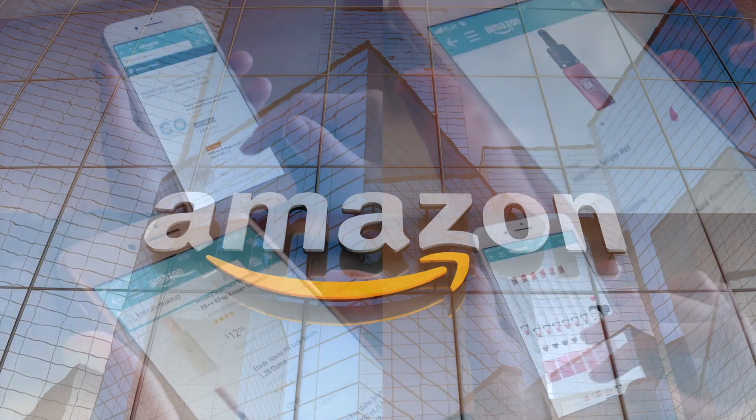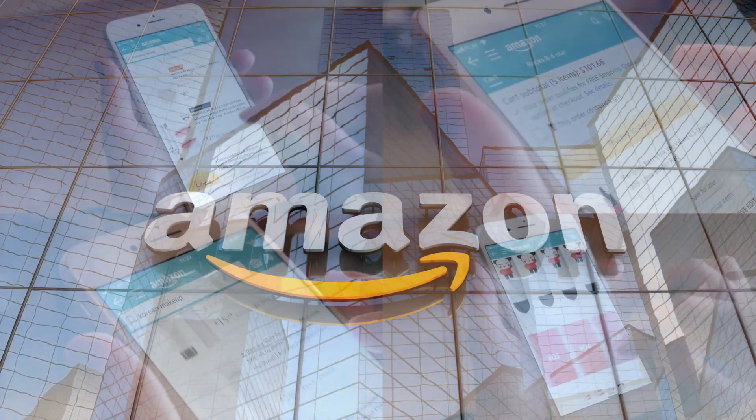If you'd like to support this channel, the easiest way is to use our Amazon links the next time you shop there. All right guys, welcome back — our rating system: thumbs up we'd buy again, thumbs down we would not.